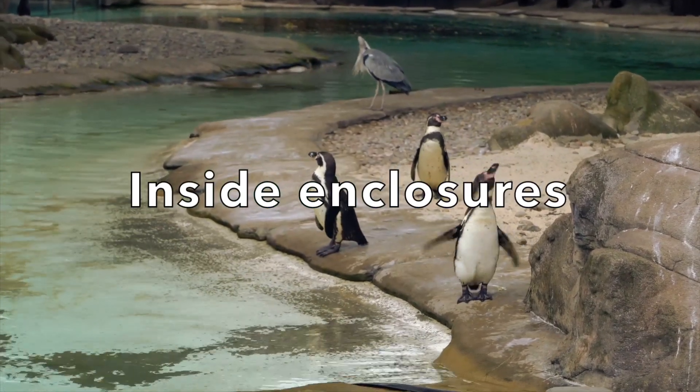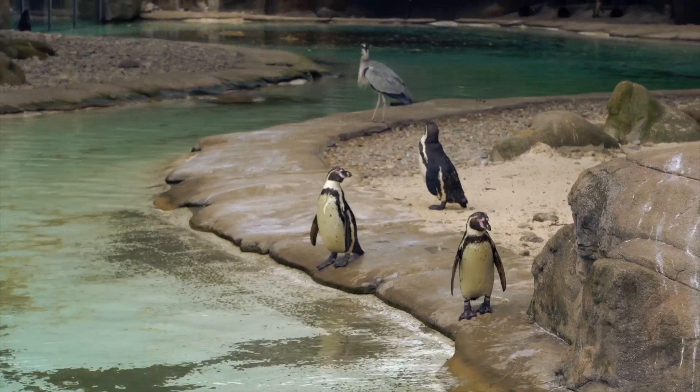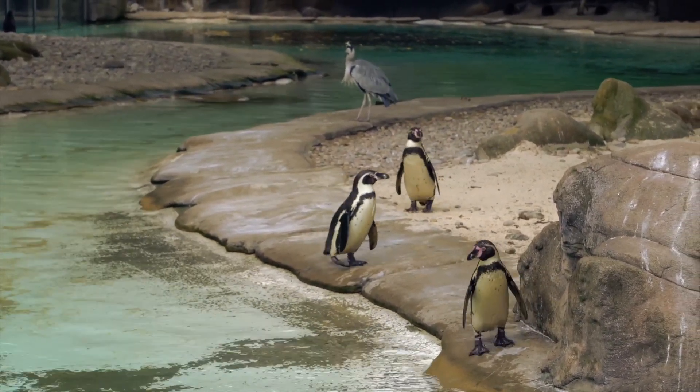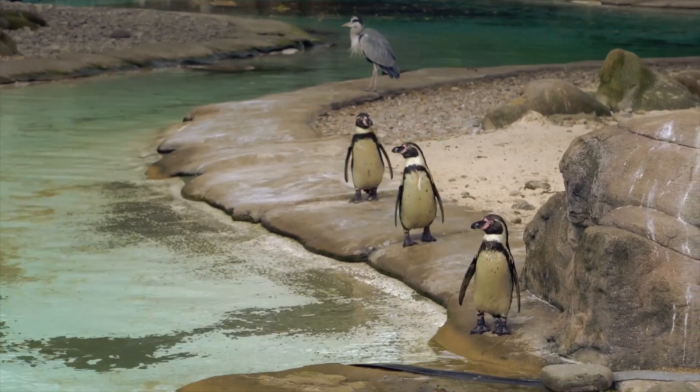There are some zoo animals that have inside enclosures. These animals may need a warm, moist environment or a cold, dry one. It is easier for zoos to regulate these particular climates inside.